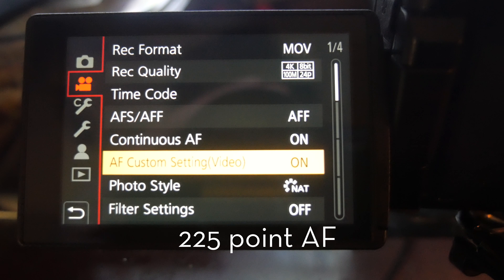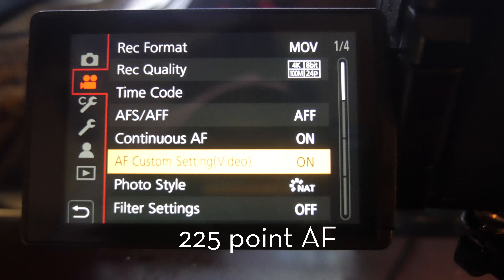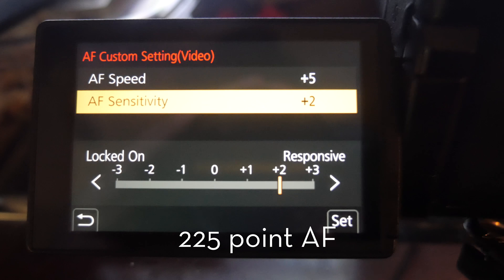Normally I'm 100% against using autofocus on video, but in this situation I was taking stills and then turning over to video. So it was just a matter of simplification rather than switching to manual focus for video and back to autofocus for photos. The settings were: continuous autofocus turned on for video, set to 5 and 2.